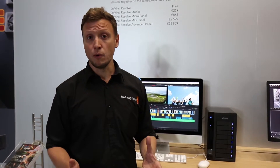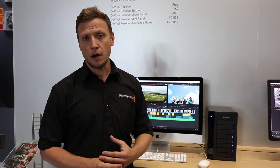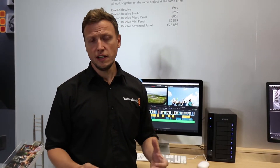We've also decreased the price of Resolve to make it even more competitive and available to the mass market. Resolve is now being used in many different environments — not only in high-end post-production but also in lower-end post-production, education, and is now being encouraged for use within the high-end audio market too.